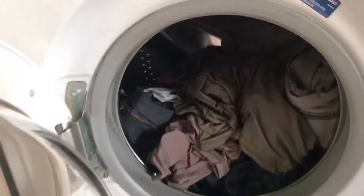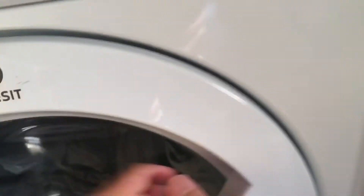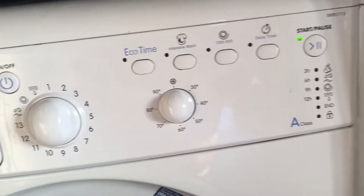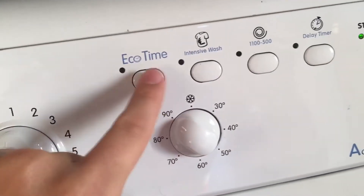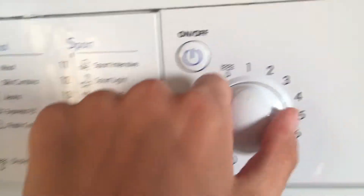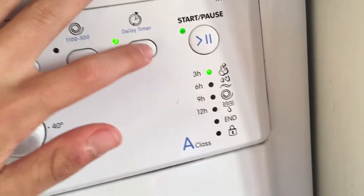1.2, 1.3, 2.2. Delay timer — 12 hour delay timer.